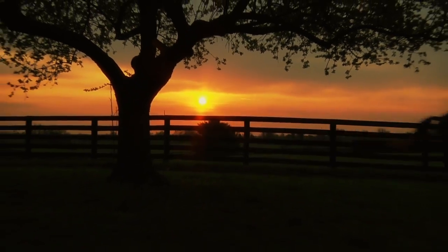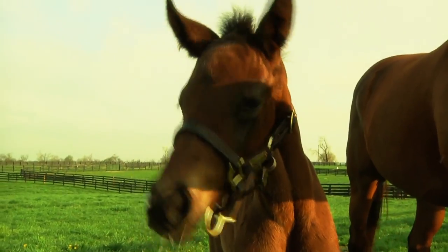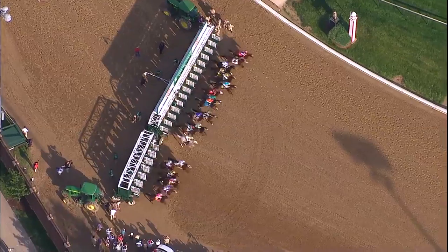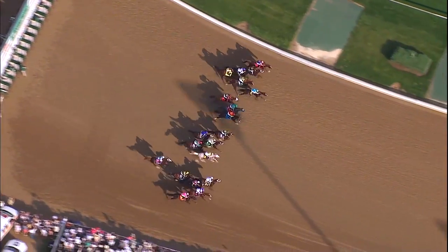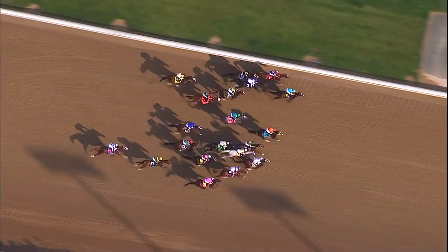But the road to the Kentucky Derby actually begins long before then. Over 35,000 thoroughbred foals are born each year, but only 20 get that once-in-a-lifetime chance to run in the Kentucky Derby. So how do they get there?